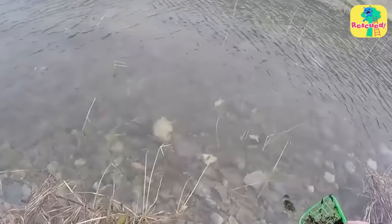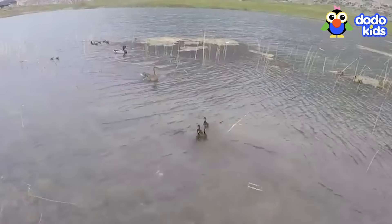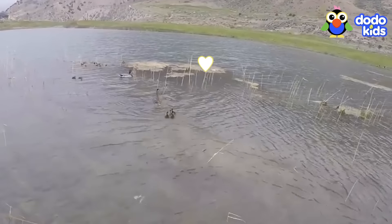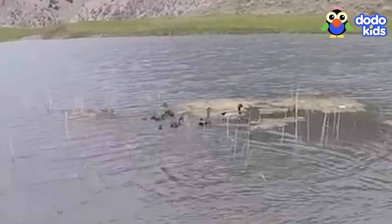The rescuers were happy too, and they were proud. They didn't give up and they saved the little ducklings. Let's watch the best part — when the baby ducks finally see their mom and swim as fast as they can to get to her! I love that part! Thanks for watching one of my favorite rescue videos!